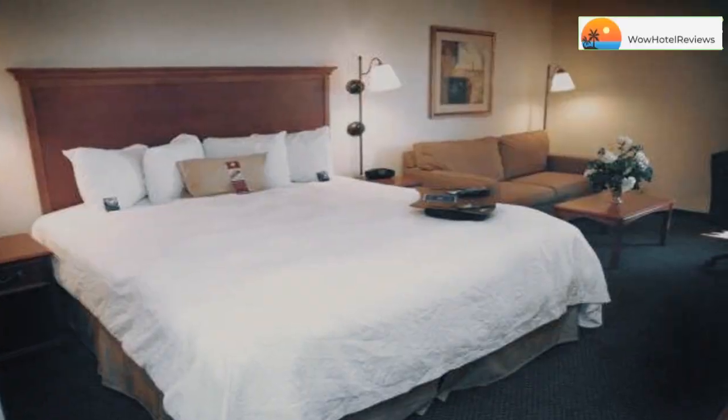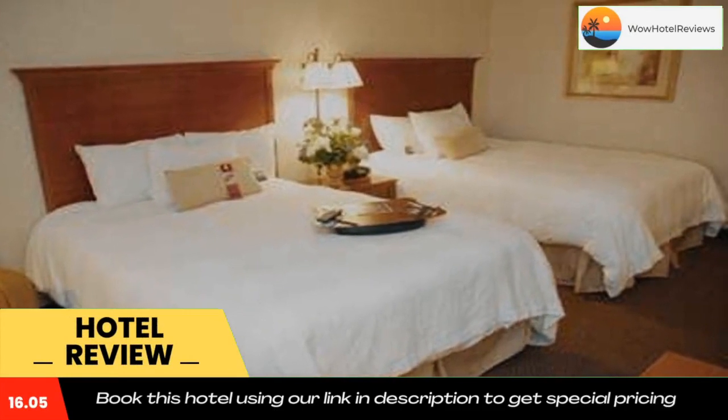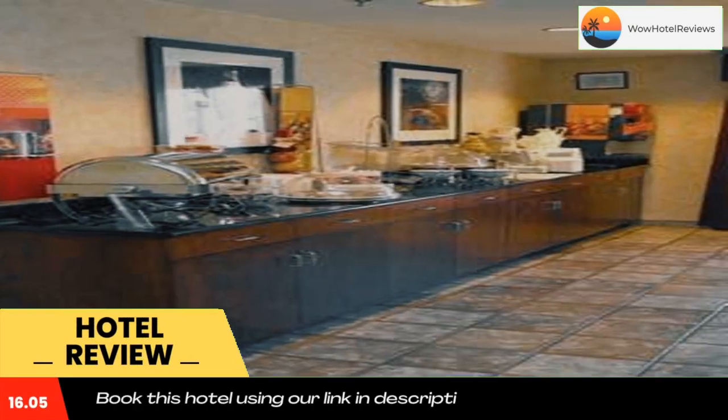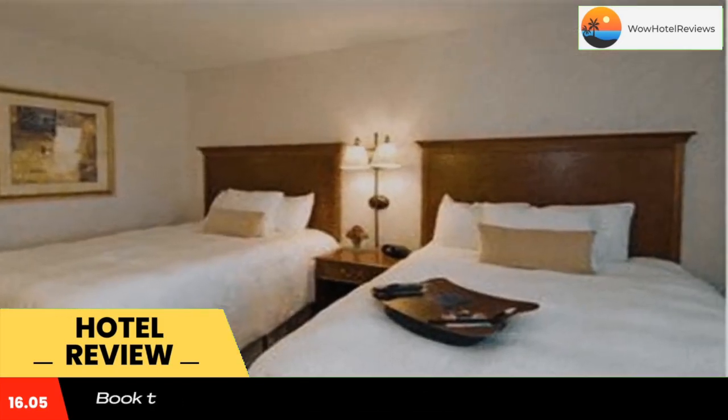Please use our booking.com link in the description to book the hotel and get special pricing. Located at Columbus International Airport, this hotel is 8 miles from downtown and includes access to bowling and miniature golf. It features a gym and free Wi-Fi.